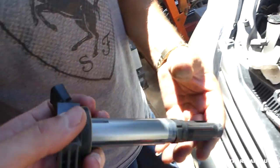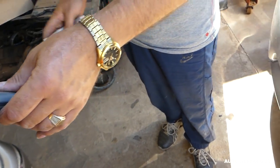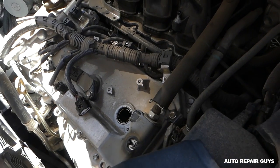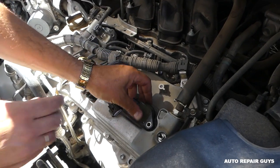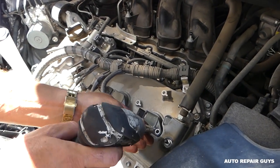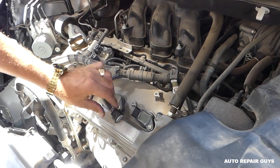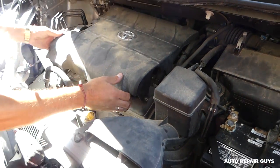This is the ignition coil on this vehicle — most of them are pretty easy to remove and replace. We have one from a used parts car, so we're going to use it and see if it works. Go ahead and install it: put in the bolt and connect the wire.